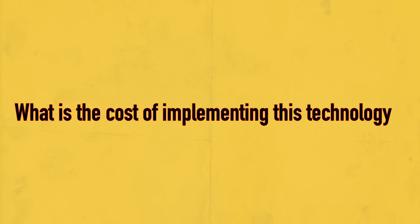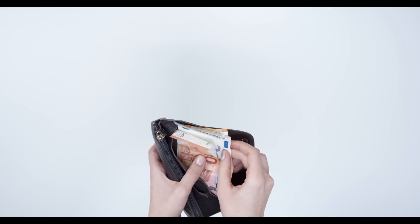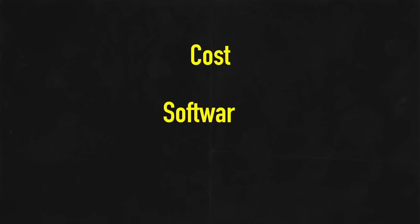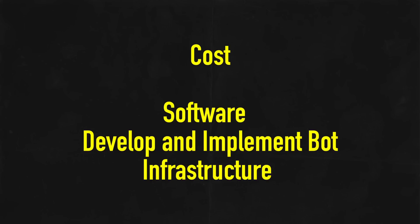The third concern leadership could have is regarding cost. What is the cost of implementing this technology? We know RPA can automate processes without changing the underlying system components. However, many factors need to be considered. Cost considerations include software cost as well as the cost associated with developing and implementing the bot. Infrastructure expenses for on-site or cloud hosting should also be taken into consideration. In short, calculate the total cost of ownership of automation and the efficiency gains delivered by RPA.